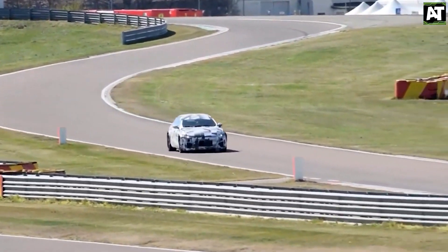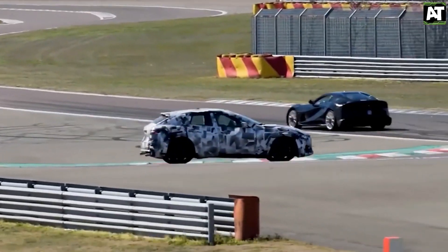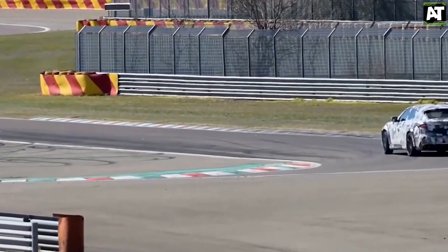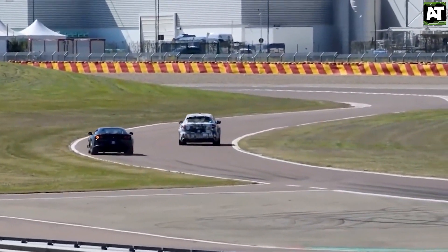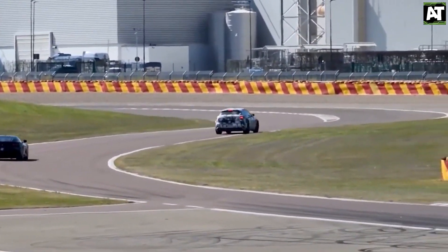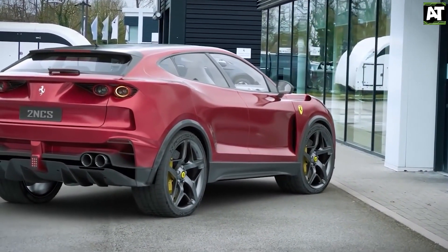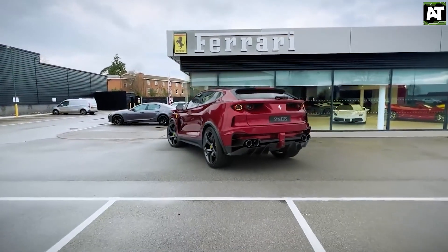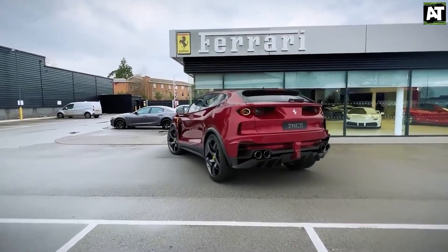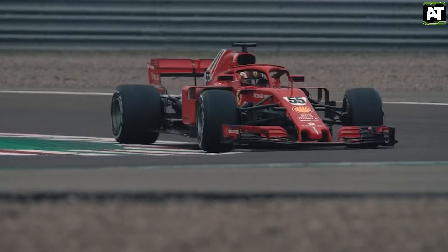"I despise hearing the phrase SUV in the same sentence as Ferrari," remarked the then-new but now-departed Ferrari chief Louis Camilleri in an interview with Car Magazine in 2018. "It is incompatible with our brand. This vehicle will be a one-of-a-kind in so many ways, and it will defy expectations." This is why executives like to refer to it as an FUV, which stands for Ferrari Utility Vehicle. That kind of confidence is designed to foster easy success. However, confidence has been in short supply at Marinello in recent years, as its Formula One team continues to waste the quickest vehicle on the field.